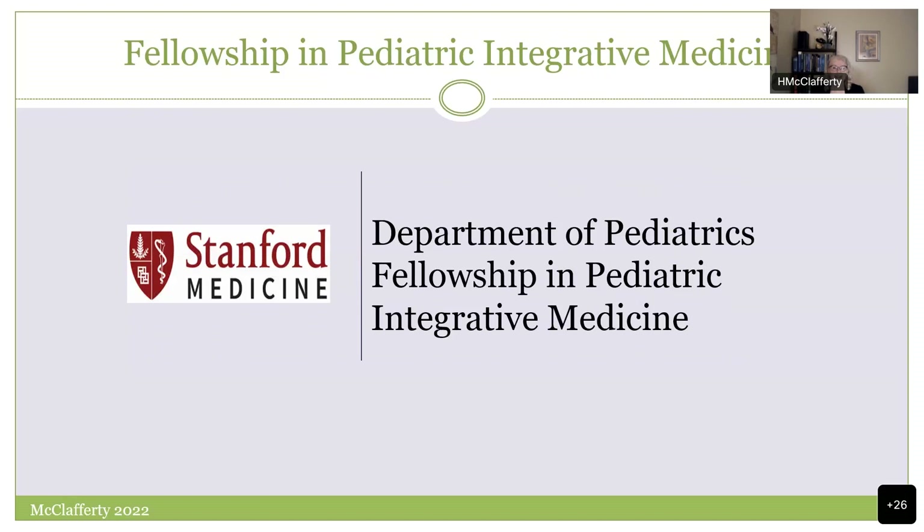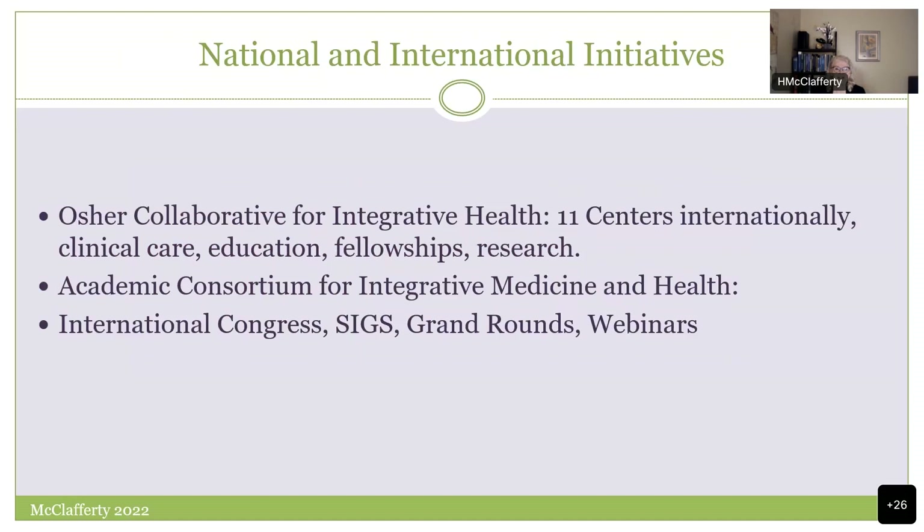There's also a fellowship at Stanford — Dr. Anne Mingye has the first fellowship in the country specific to pediatric integrative medicine. The OSHA Collaborative for Integrative Health, the Academic Consortium, has wonderful initiatives, and fellowships are coming up around the country. The International Congress — Dr. Ye and I had a chance to present in Phoenix — you can just see the momentum building.